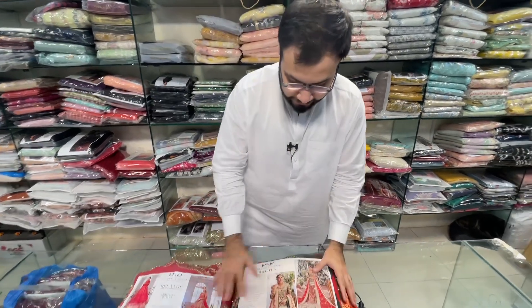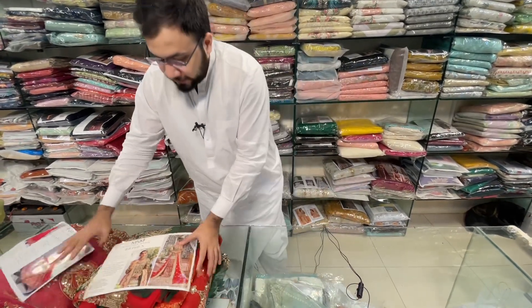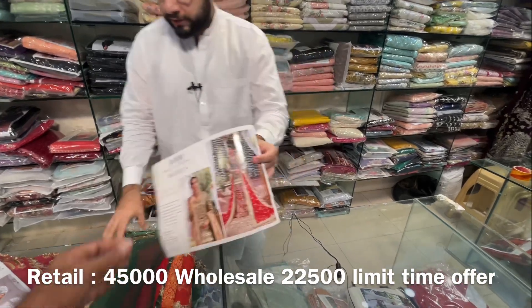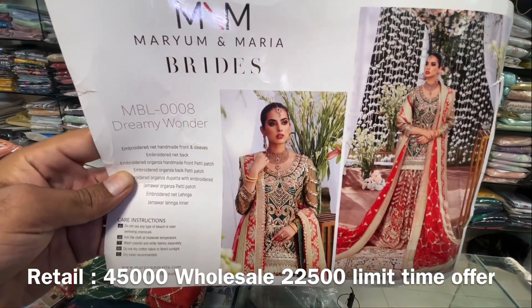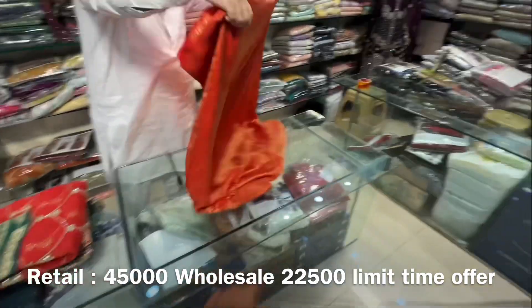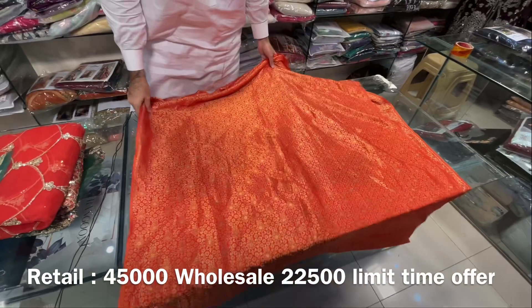These are two articles: one is a lehngu and one is a maxi. This is 100% original and at 50% discount. Mariam and Maria have made this whole lehngu and the pure fabric has been used in this.